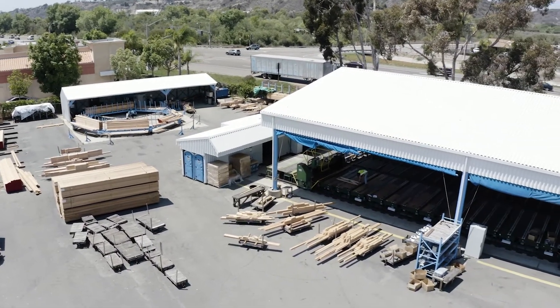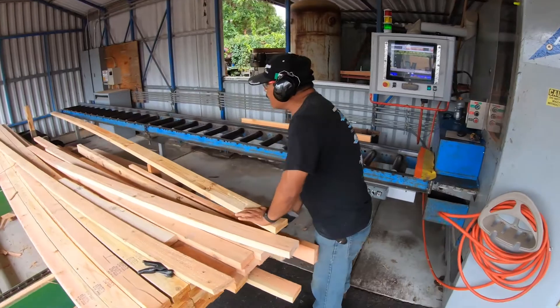Our production line, we're about 7,000 board feet a day, 25 to 35,000 board feet a week.